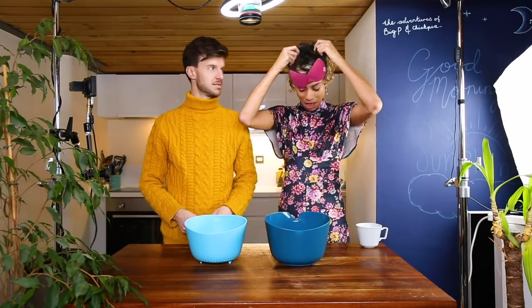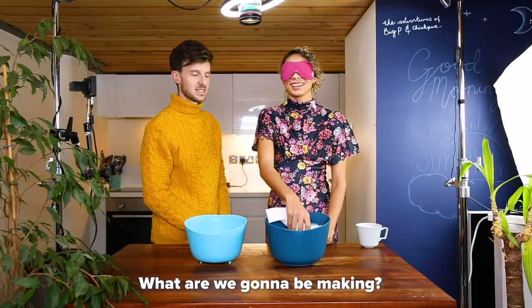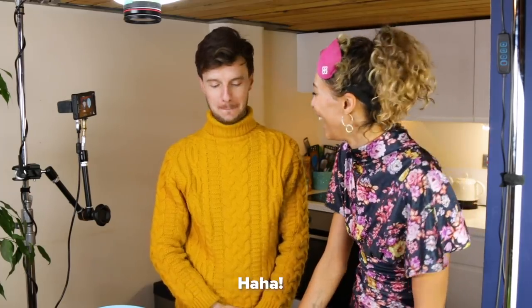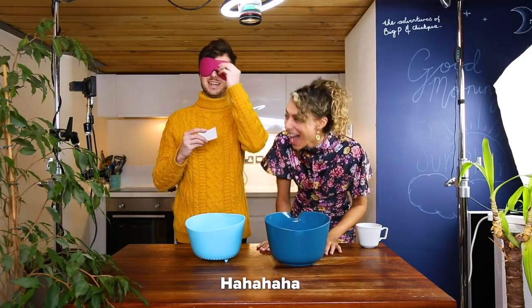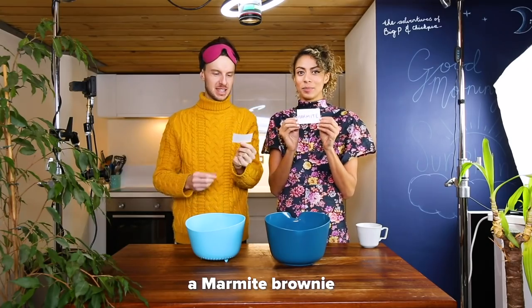I'll pick first. First word, here goes. It's a... Marmite? Good job we love it. I'm just hoping the other ingredient is something savoury. Oh no. So we're making a Marmite brownie.